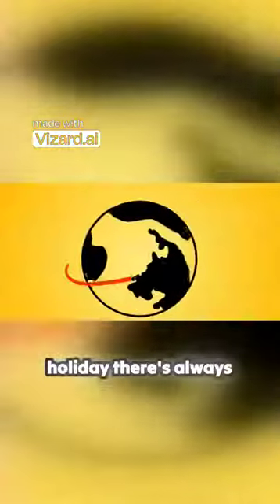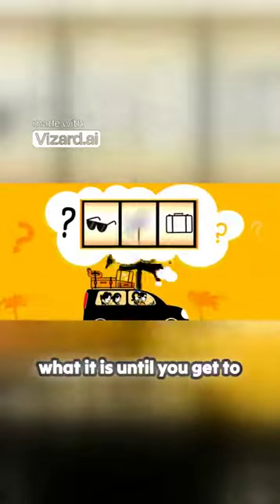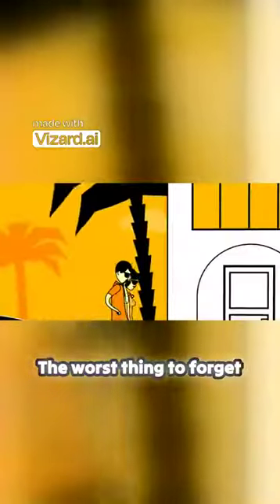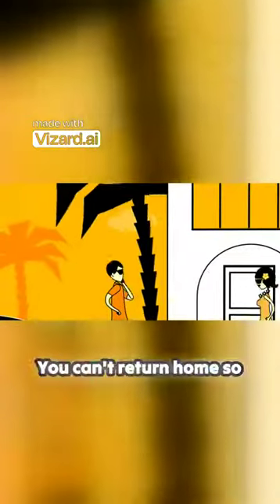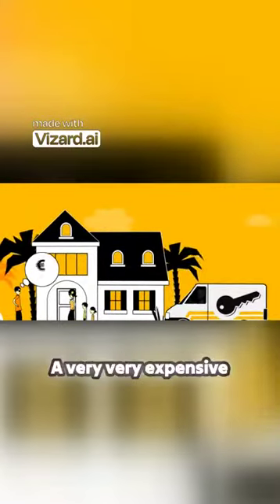When you are going on holiday, there's always something you've left behind. But you never know what it is until you get to your destination and check your belongings. The worst thing to forget is your keys. You can't return home, so you have to call out a locksmith — a very, very expensive locksmith.